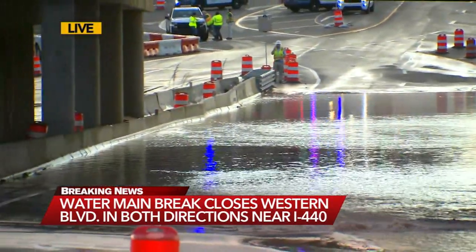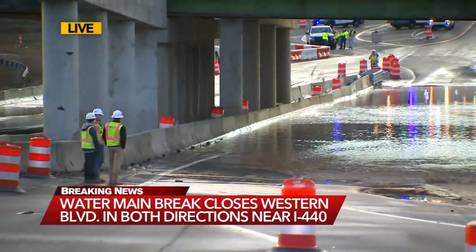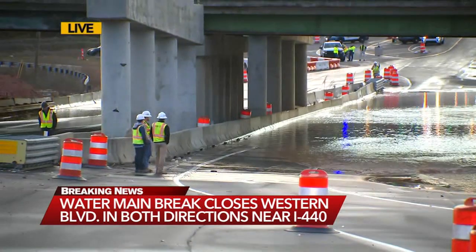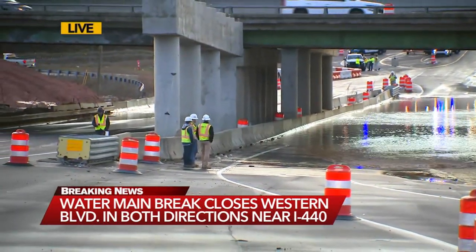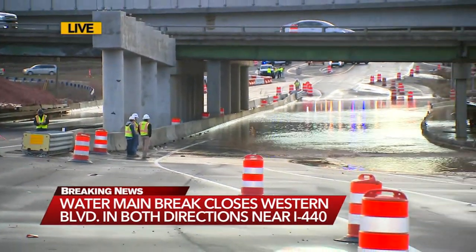This is the middle of a construction zone to begin with, so there are no residences nearby, thankfully. Police say they're hoping to have the westbound lane that's not as flooded open within the hour, but that's just an expectation. We'll continue to monitor what happens and keep you updated.